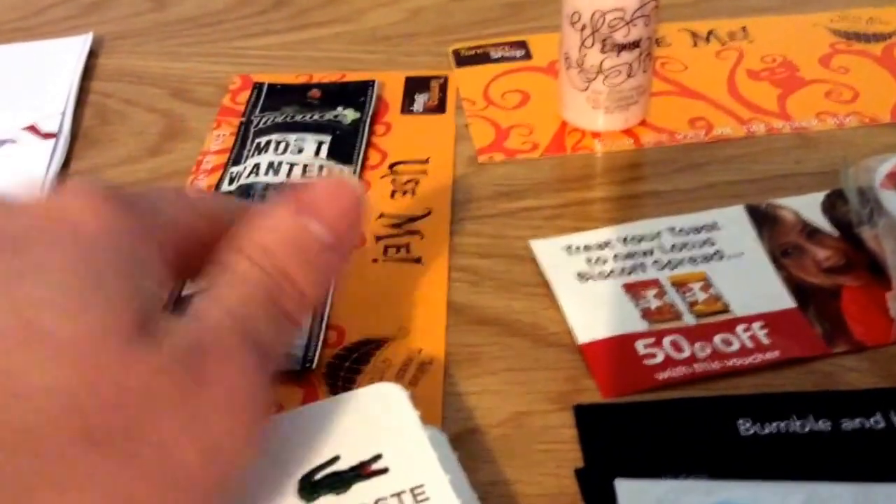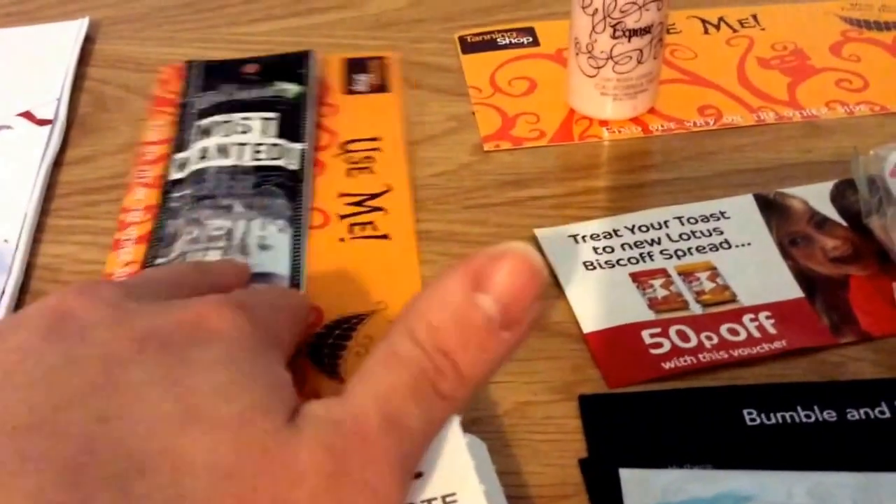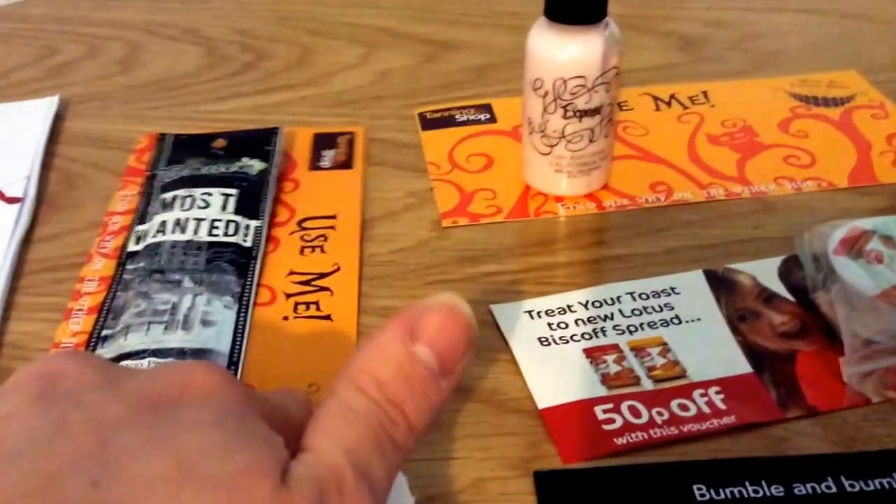From the tanning shop, this is — I think it's some kind of moisturiser. You can still get that one. The link was on Twitter and I think that's finished now.